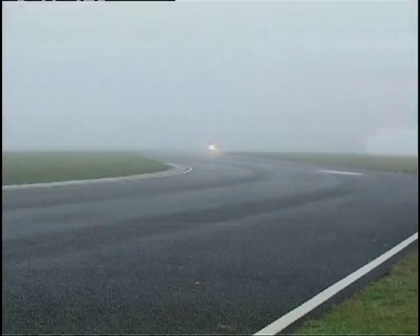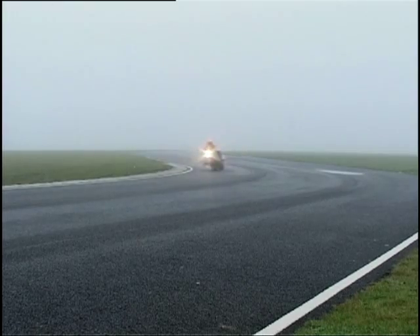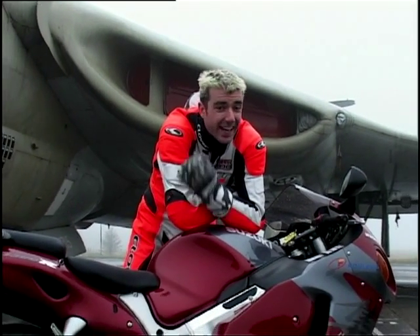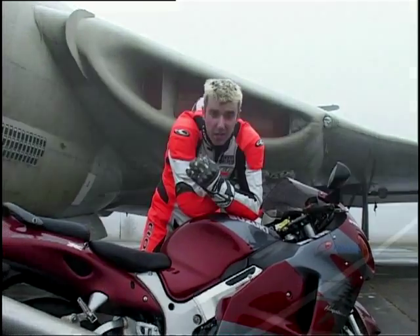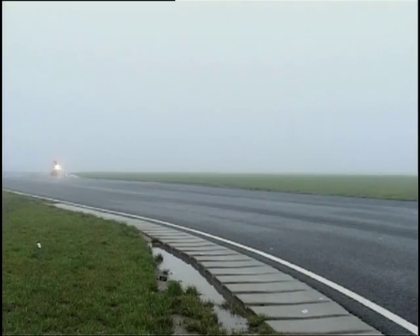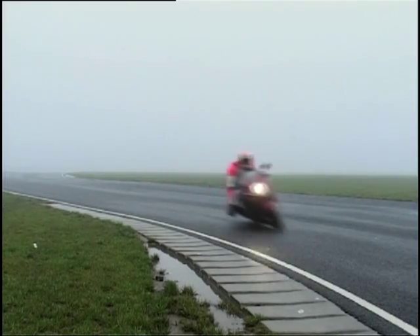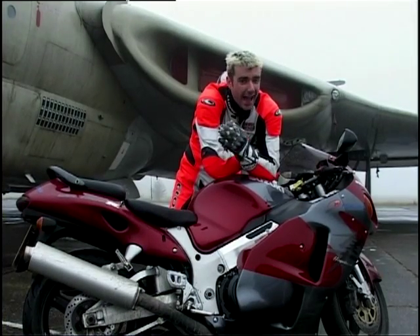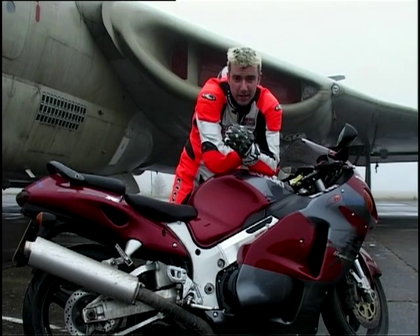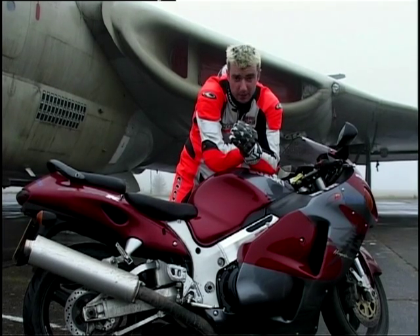The key to the Hayabusa is this motor here. Nothing particularly staggering — it's a 1300cc inline four-cylinder motor. But that is only telling half the story, because at the back wheel this equates to a genuine 154bhp as it comes out of the crate, and, get this, 94 foot-pounds of torque. There really is no substitute for cubes.